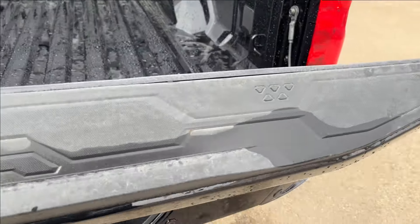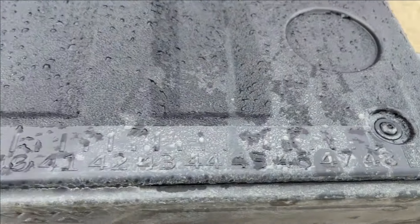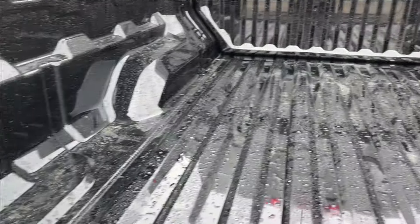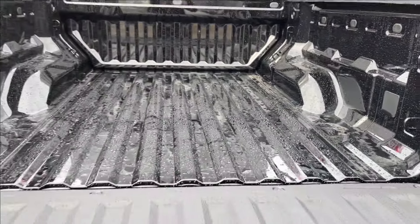The easy-lift tailgate features the Colorado design as well as a built-in ruler. In the bed you have cup holders and extra tie-down points — it's a very spacious rear.